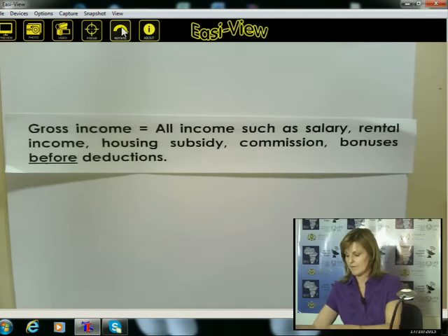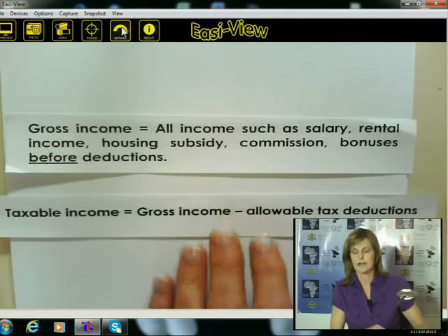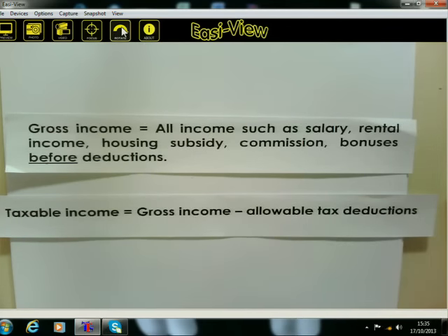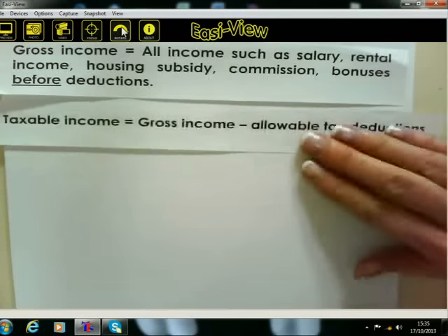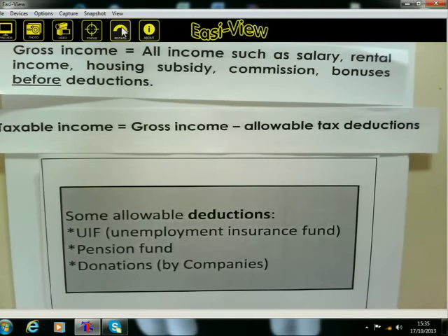Your taxable income is all the gross income — all the money you've earned — minus allowable deductions. What are those allowable deductions? Allowable deductions are things like UIF — remember that, because we're going to do some questions just now — and also pension fund. Those are two things that are always tax deductible to a certain degree. There are also donations by companies, but we're not looking at companies today, we're looking at individuals' tax.